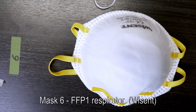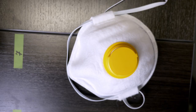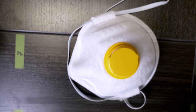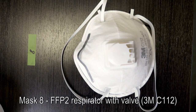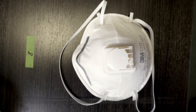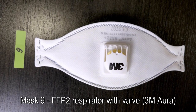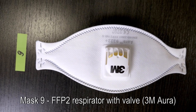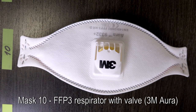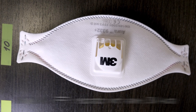Mask number six is a respirator class FFP1. Mask number seven is a respirator class FFP1 with a valve, made by 3M. Mask number eight is a respirator class FFP2 with a valve made by 3M. Mask number nine is a different design of a respirator class FFP2 with a valve made by 3M. Mask number ten is a respirator made by 3M, class of security FFP3.